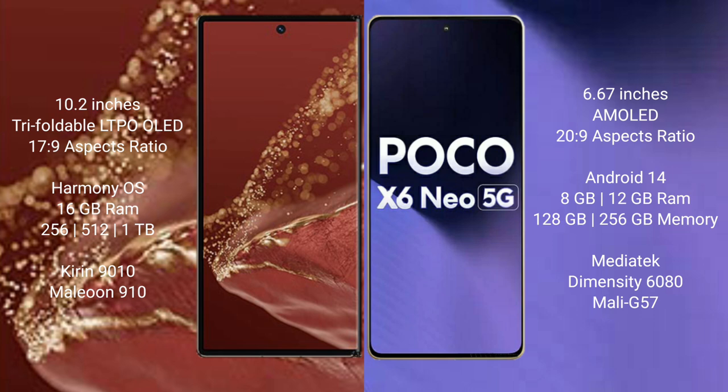Xiaomi Poco X6 new comes with 8GB Succes, 12GB or 16GB RAM, and 28GB or 256GB internal storage, with a MediaTek Dimensity G80 processor and Mali-G57 GPU.